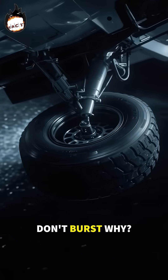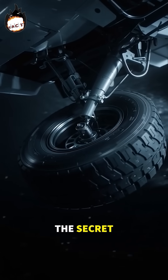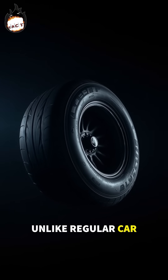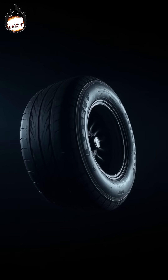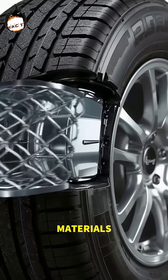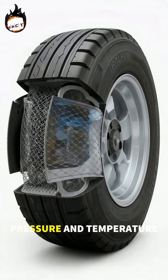Yet the tires don't burst. Why? The secret lies in their extraordinary engineering. Unlike regular car tires made mostly of rubber, aeroplane tires are a blend of rubber, aluminum, and steel — materials designed to handle extreme pressure and temperature.